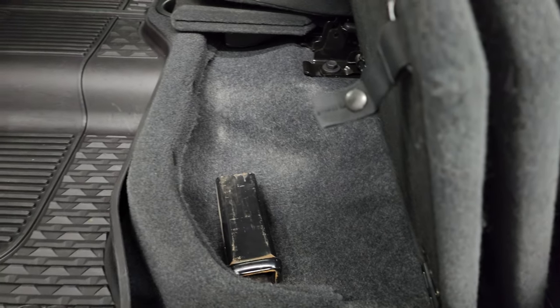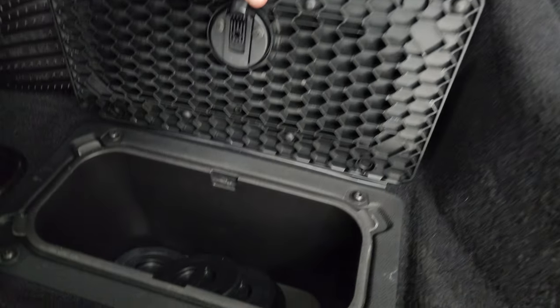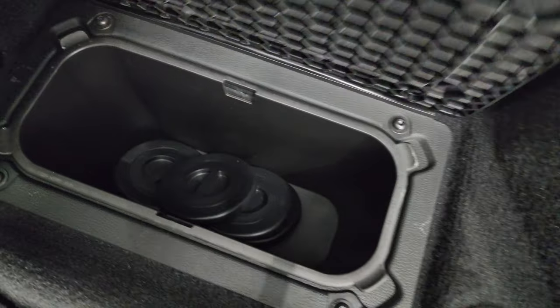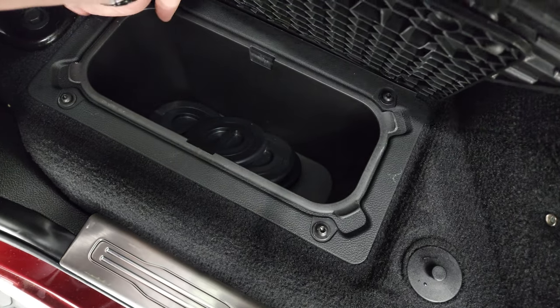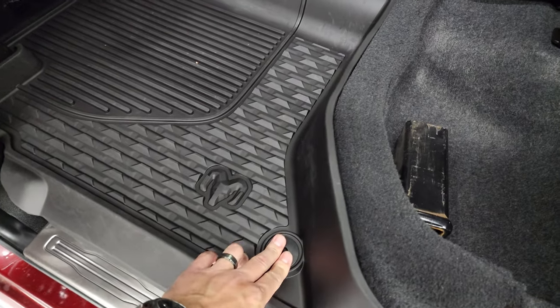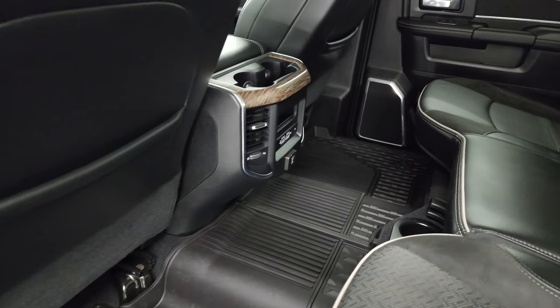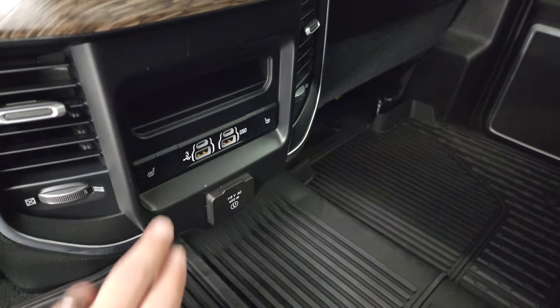There's a receiver hitch reducer back here. You also get in-floor storage with an all-weather floor mat. There are your pucks or caps for your fifth wheel and gooseneck prep package. And there's a removable bin for easy cleaning — you can put ice and drinks in there, like a mini cooler. There's one on the passenger side too, or if you prefer, just extra storage space.